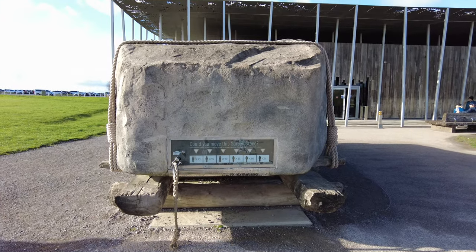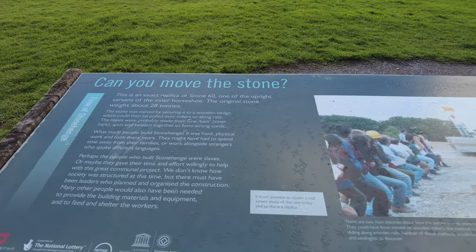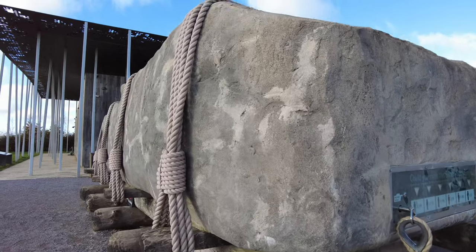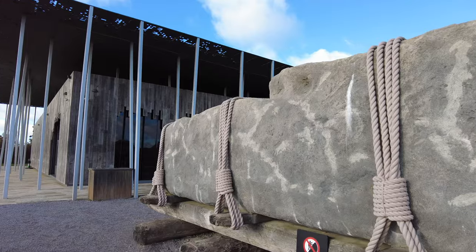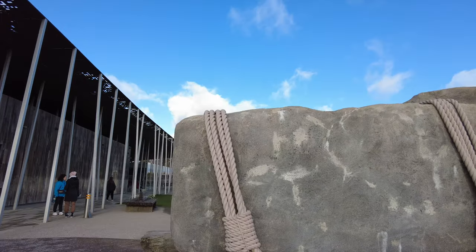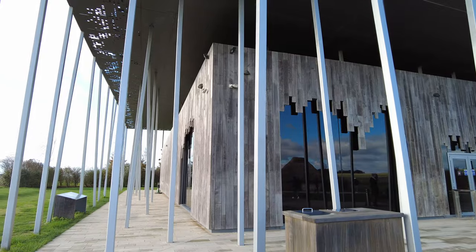This is a replica of a Sarsen stone, showing you how large this thing is, and it raises the question: can you move the stone? It would take an awful lot of moving, even with rollers underneath — logs that make a roller system. It's a pretty hefty sized thing. And on the end they've even cast the joint where a top stone would have fitted on.